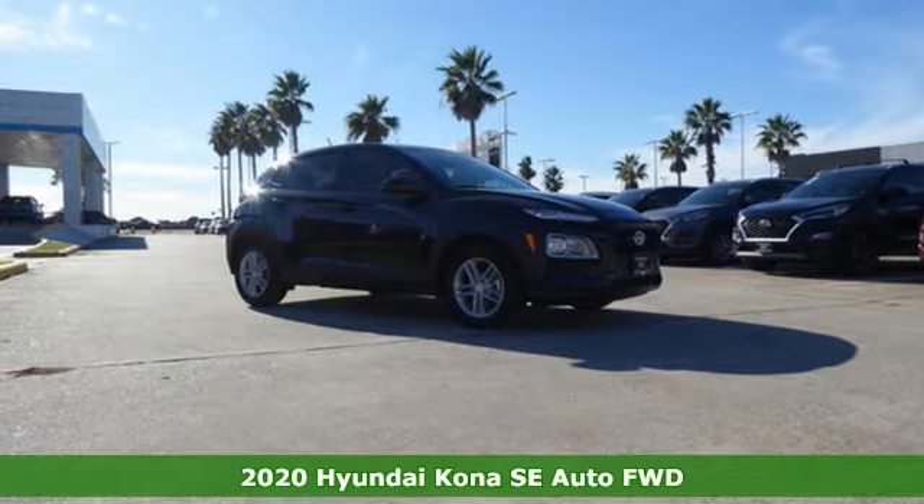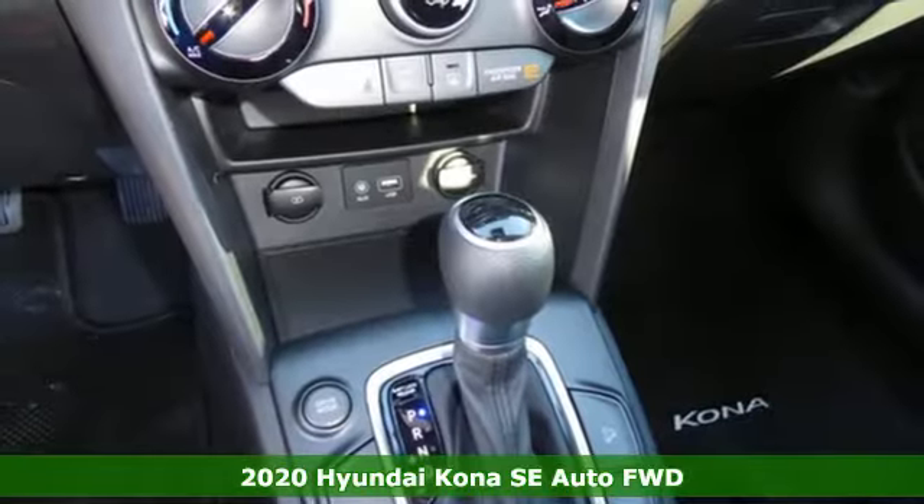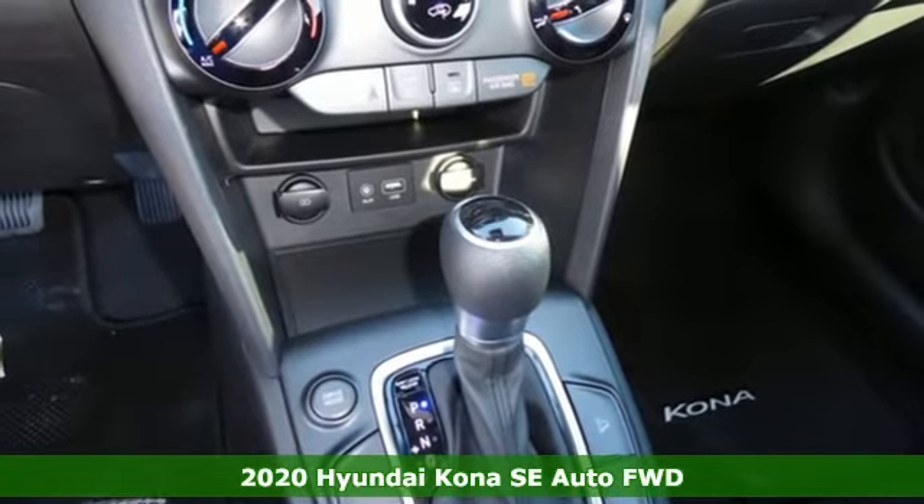Here's a new 2020 Hyundai Kona. Challenging convention to find a better way — it's the Hyundai way.